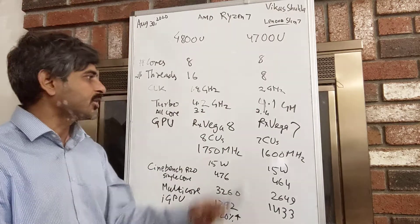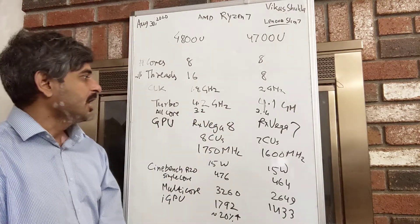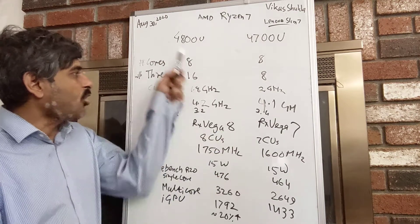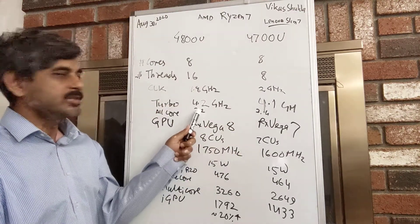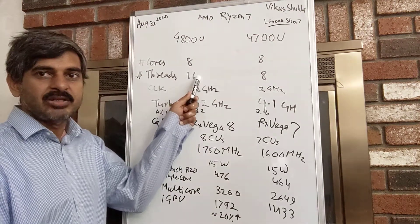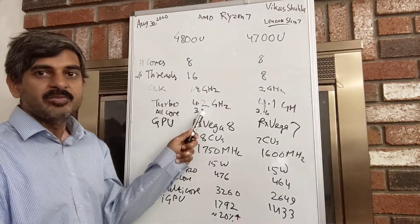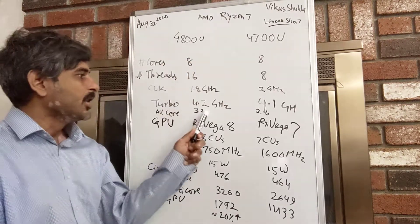That's the kind of difference we are looking at between these two processors in single-threaded performance. But if you run all eight cores, even though the peak clock frequency is lower for the 4800U, because of the 16 threads working in parallel we expect significantly better multi-threaded performance with the 4800U compared to the 4700U.